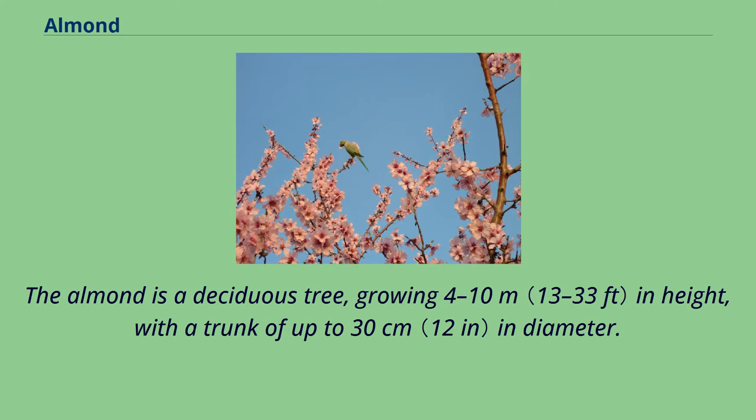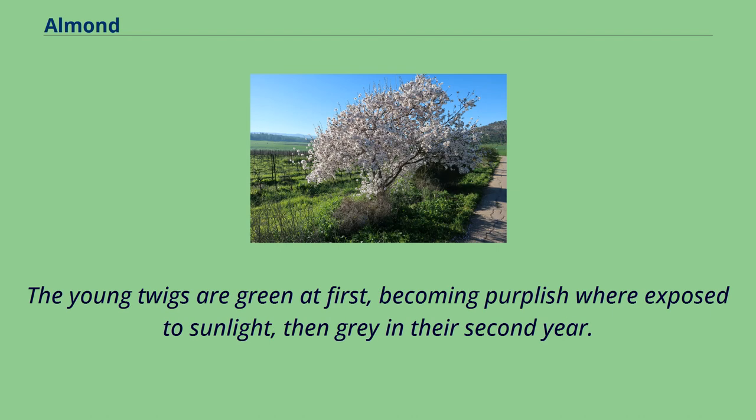The almond is a deciduous tree growing 4 to 10 meters in height, with a trunk of up to 30 centimeters in diameter. The young twigs are green at first, becoming purplish where exposed to sunlight, then gray in their second year.